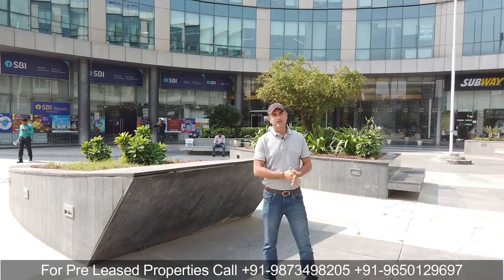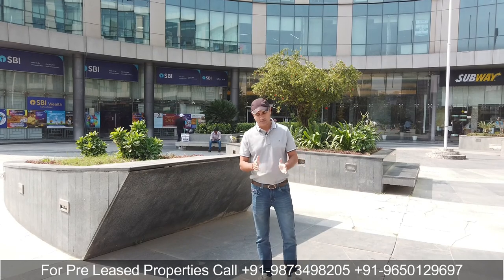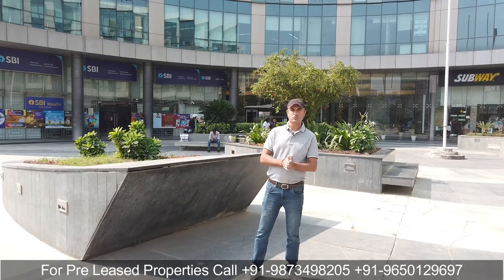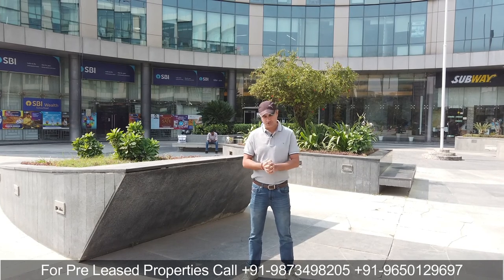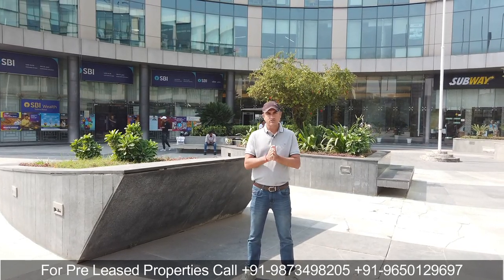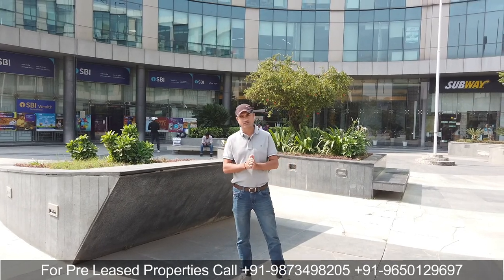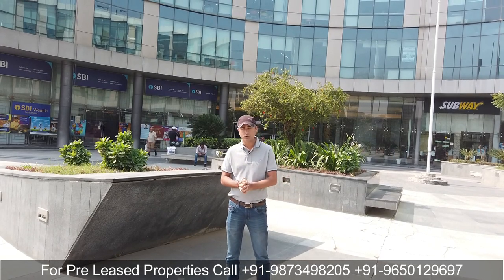Hi, welcome to PLP Advisory Services. My name is Anil Verma and in this pre-rented property segment, I am going to take you to Sona Road, Iris Tech Park, where I am going to show you some pre-rented office space which has a very good tenant, new lease, and a very good ROI.